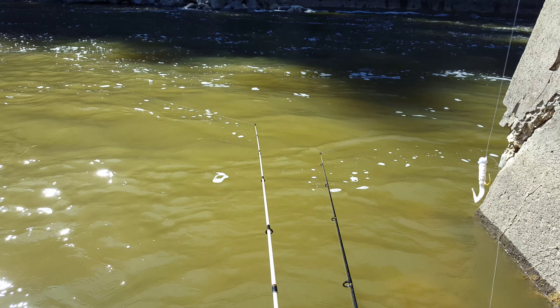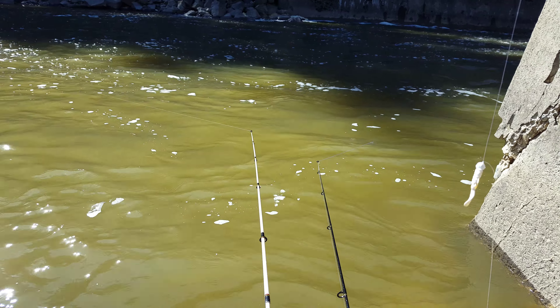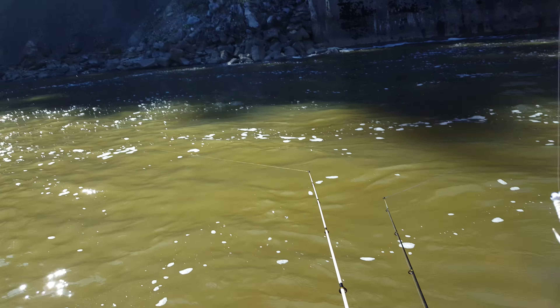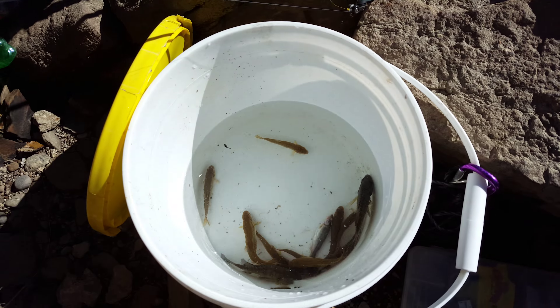Hi everybody. This is a video just for video's sake. We're down here at the dam, just choosing some bait. We've got some bluegill and creek chubs — nice bucket bait.